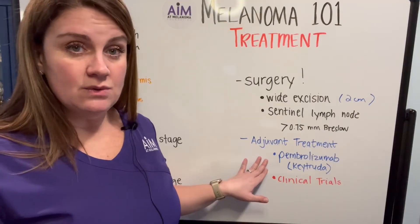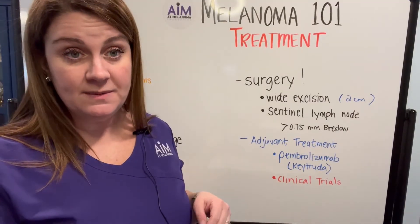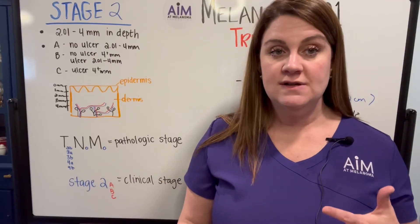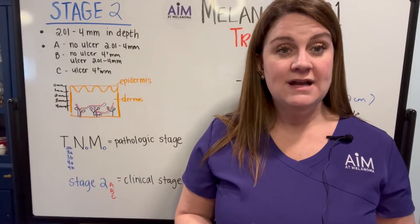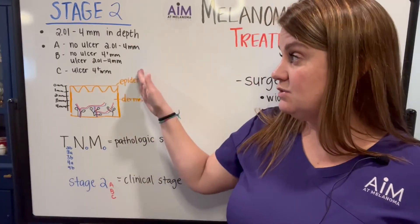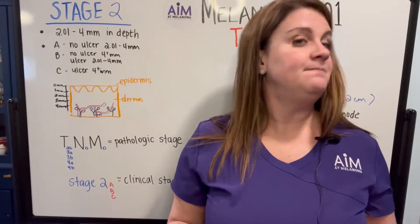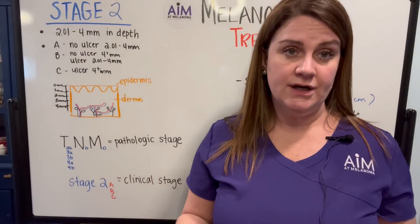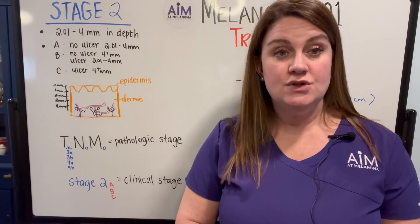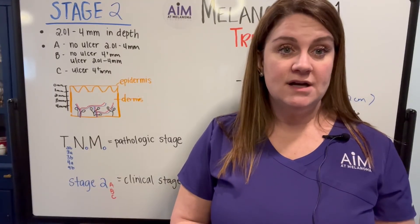If you are stage 2B or C, your oncologist might, in addition to surgery, offer you adjuvant therapy. There are also clinical trials underway using other agents for prevention in stage 2B and C melanoma. Stage 2 disease involves deeper tumors with more access to deeper structures in the dermis, carrying a higher risk of recurrence. In these stage 2B and C categories, adjuvant therapy may be offered based upon your other comorbidities, risk of recurrence, and your age. There are many factors oncologists consider when deciding whether adjuvant therapy is right for you, prompting a bigger discussion with your treating team.